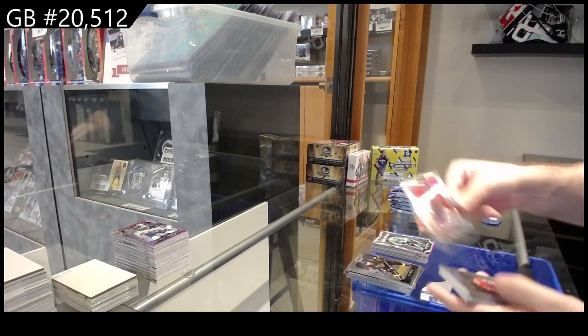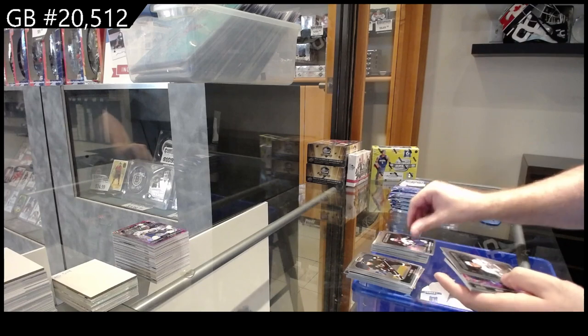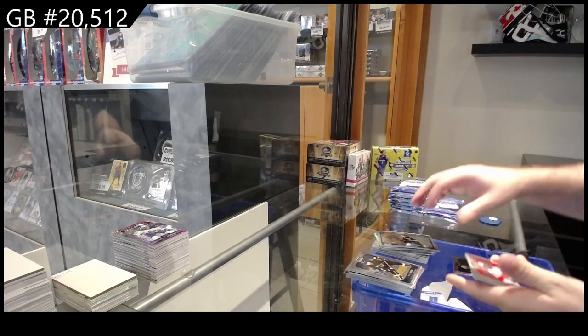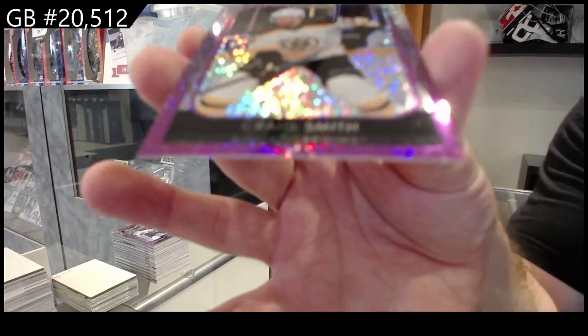We've got a Rainbow of Foley for Montreal, a Marky rookie of Hardman for the Hawks, Middleton for the Avs, Kupari for the Kings, photo-driven of Marshawn for Boston, and a Violet Pixels for Boston of Craig Smith.